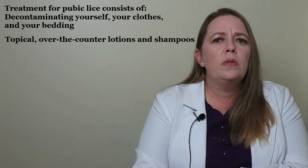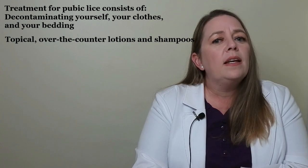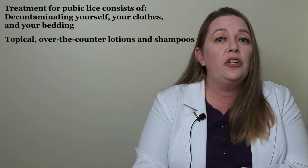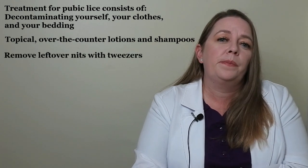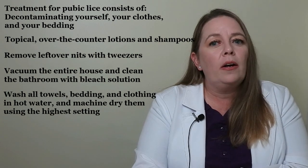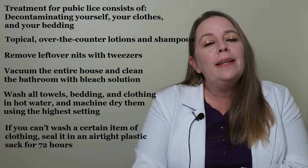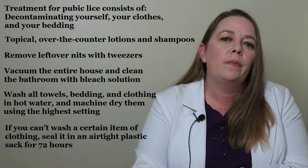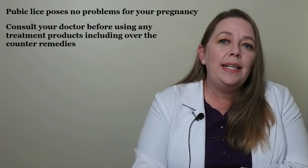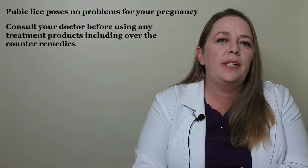Treatment for pubic lice involves decontaminating yourself, your clothes, and your bedding. Topical over-the-counter lotions and shampoos can remove pubic lice from your body. After treatment, remove leftover nits with tweezers, vacuum the entire house, and clean your bathroom with a bleach solution. Wash all towels, bedding, and clothing in hot water and machine dry on the highest setting. Seal any non-washable items in an airtight plastic bag for 72 hours. Pubic lice pose no problems for your pregnancy, but pregnant or breastfeeding women should consult their doctor before using any treatment products.